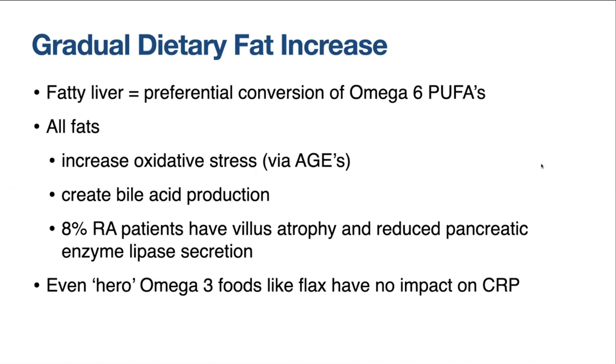Let's talk about the gradual dietary fat increase needed when we are in dysbiosis and inflamed. A fatty liver — resulting from eating too much of a Western diet — equals a preferential conversion of omega-6 polyunsaturated fatty acids. This means that if you have a lot of saturated fat in your diet, your cell composition will preferentially make more of the red sweaters over the blue sweaters, even if an equal amount of both fabrics were put in at the start.